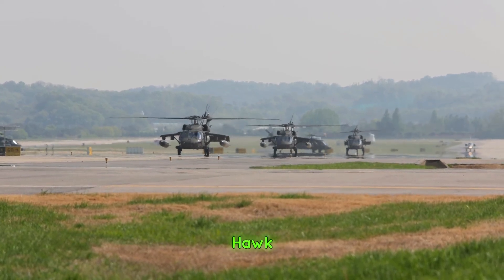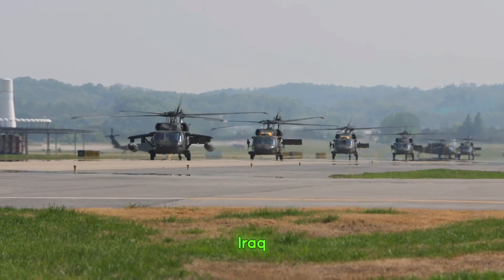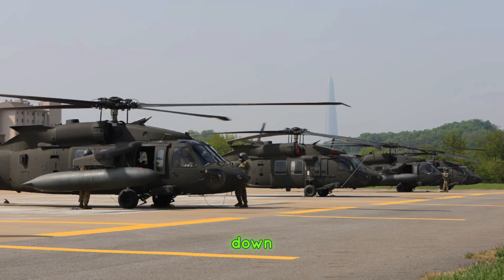Over the decades, the Blackhawk has proven itself in numerous conflicts, from Grenada to Iraq, Afghanistan, and beyond. But what makes it so reliable and adaptable? Let's break it down.